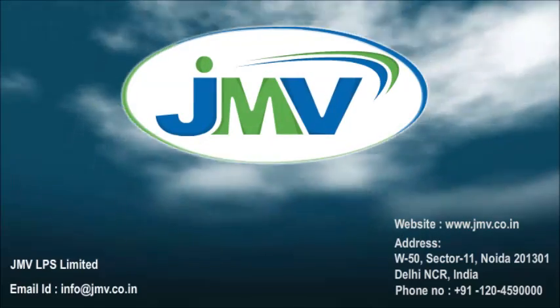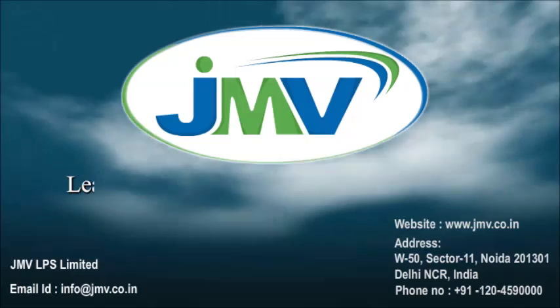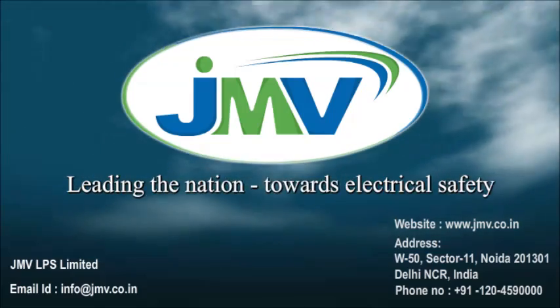JMV LPS Ltd., leading the nation towards electrical safety.